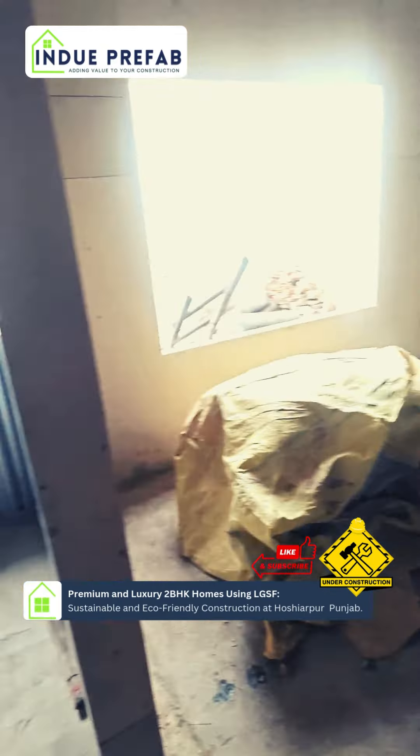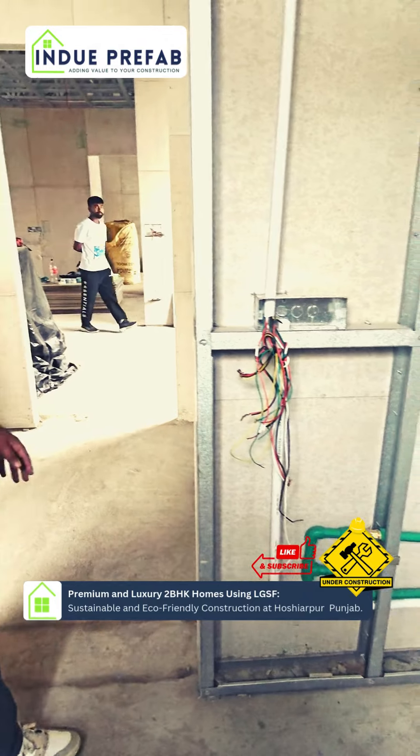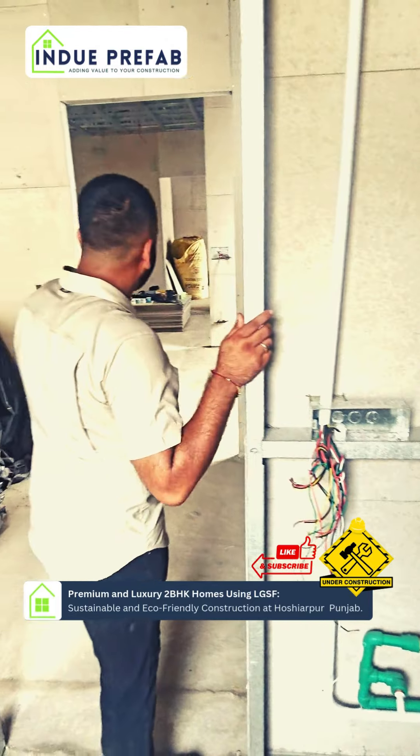Now we are doing our plumbing. You can see all the conduits are concealed inside. This is our electrical work. This is the fall ceiling work.